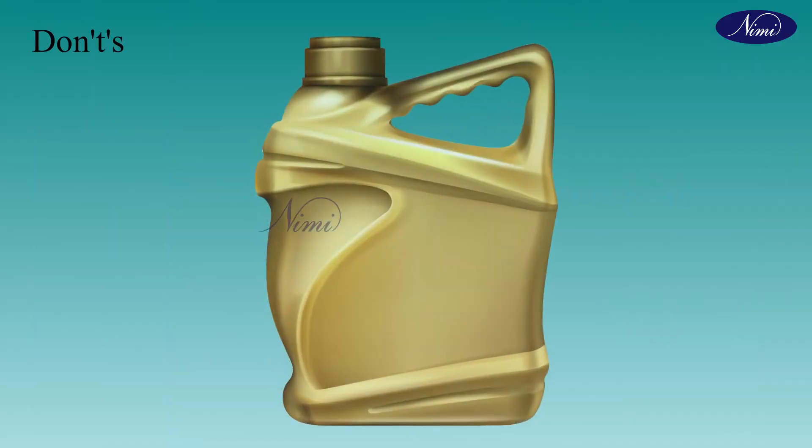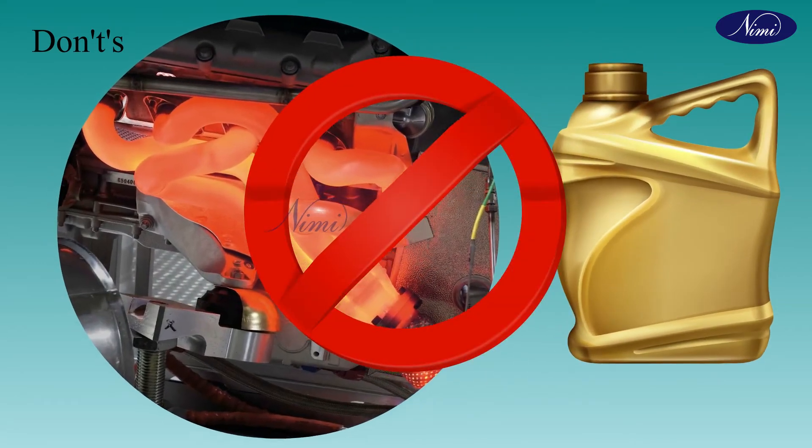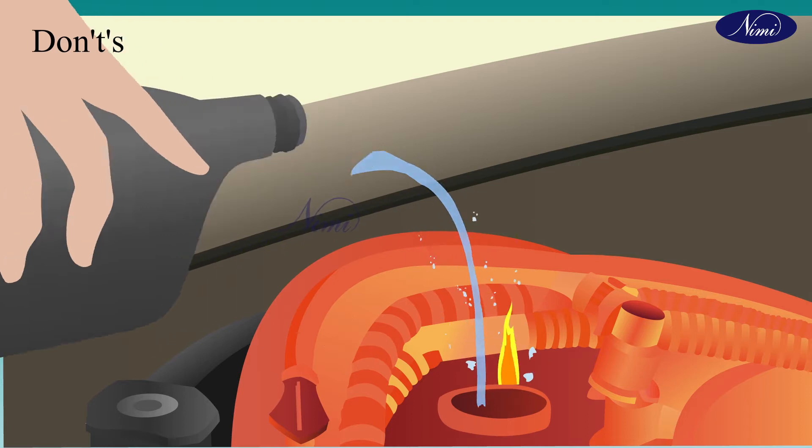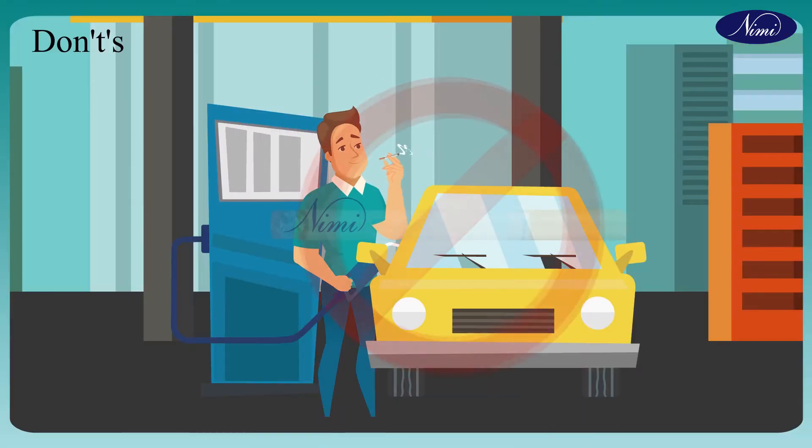Now the don'ts. Don't store fuel near a hot engine. Don't refuel during hot conditions — the vapour in the fuel tank may cause fire. Don't smoke when fueling.